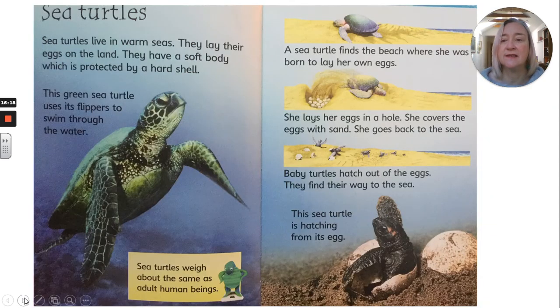Sea turtles. Sea turtles live in warm seas. They lay their eggs on the land. They have a soft body which is protected by a hard shell. The green sea turtle uses its flippers to swim through the water. Sea turtles weigh about the same as adult human beings. A sea turtle finds the beach where she was born to lay her own eggs — she lays her eggs in a hole, covers them with sand, and goes back to the sea. Baby turtles hatch out of the eggs and find their way to the sea.